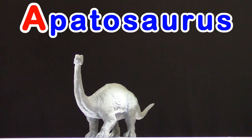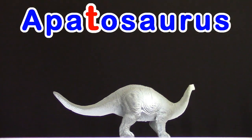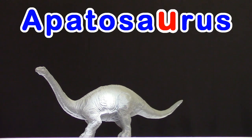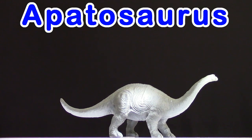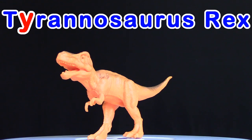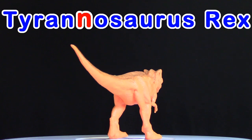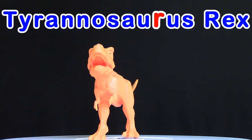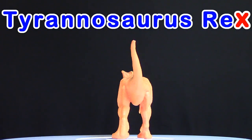Apatosaurus! A-P-A-T-O-S-A-U-R-U-S. Tyrannosaurus Rex! T-Y-R-A-N-N-O-S-A-U-R-U-S R-E-X.